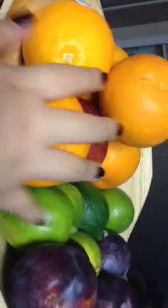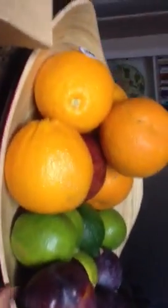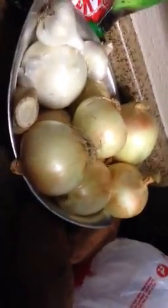Now onto vegetables. Just to show what I already have on hand: some navel oranges, one apple, five limes, some plums, and some organic tomatoes I like to munch on. I also already have onions, ginger, garlic, and two sweet potatoes I bought from Whole Foods last week.